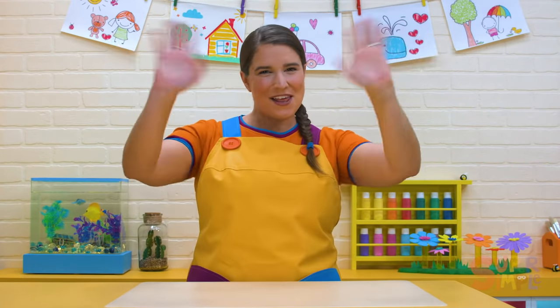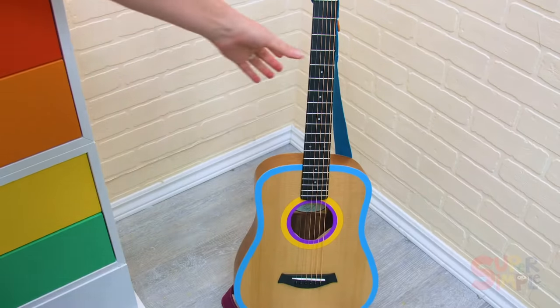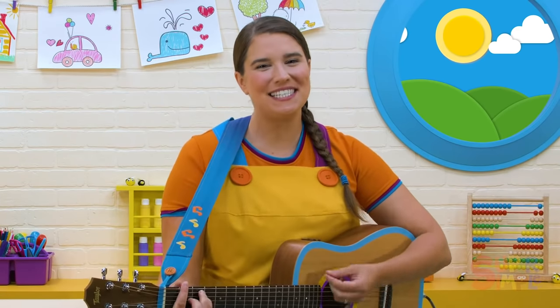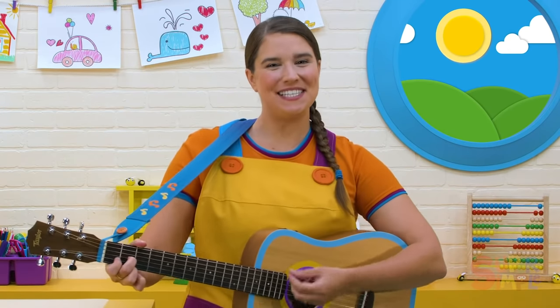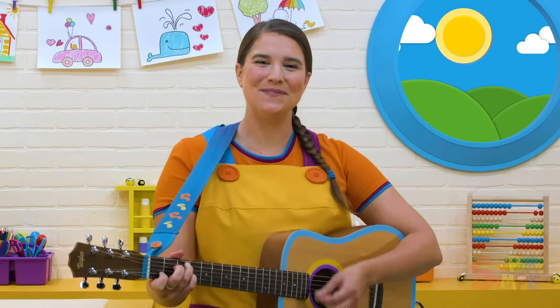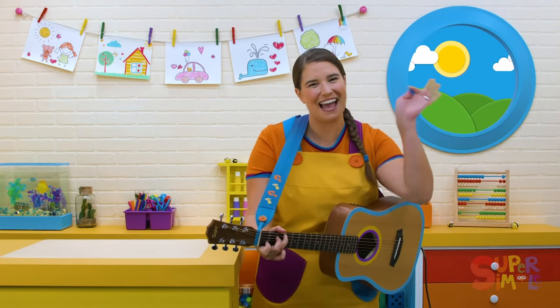Let's say a big hello to all our friends in the classroom today. Let's wave and sing. Hello, hello, what's your name? Hello, hello, what's your name? Can you shout it out? That's a beautiful name. Nice to meet you. Let's be friends. Hi, everybody.